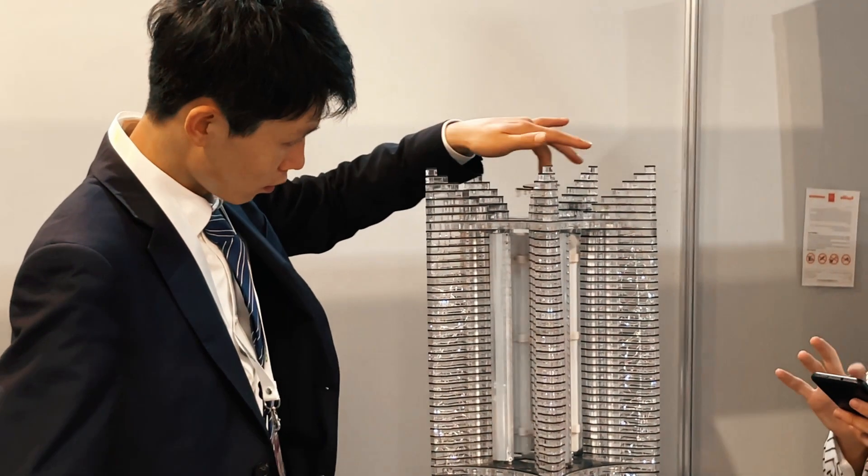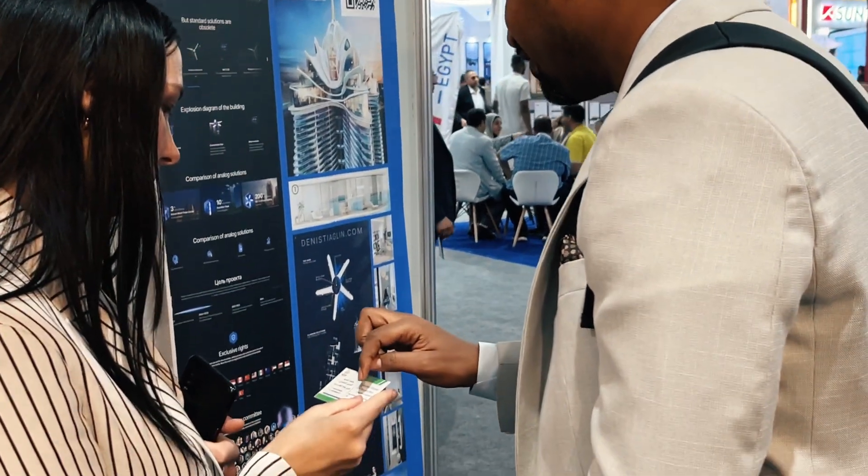The Solar Show MENA is coming to an end. During these two days, many interested people passed by our stand, who wanted to learn not only about the project but also participate in its promotion. Today we say goodbye in this episode, but we will see you in the next one.